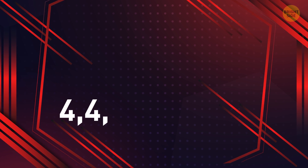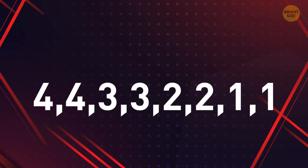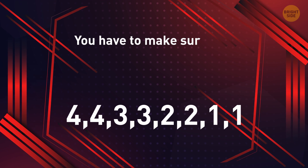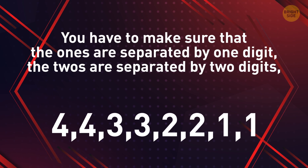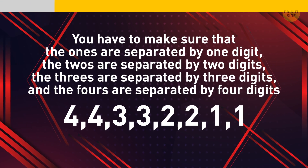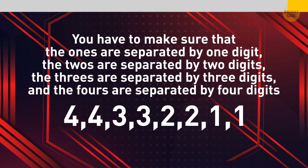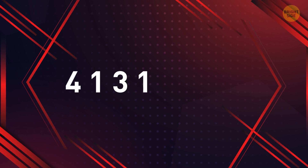Can you create a number using only the digits 4, 4, 3, 3, 2, 2, 1, and 1? But not everything is so simple. This number should have all 8 digits. You have to make sure that the 1s are separated by 1 digit, the 2s are separated by 2 digits, the 3s are separated by 3 digits, and the 4s are separated by 4 digits. This number is 4, 1, 3, 1, 2, 4, 3, 2. Wow, that was a tough one.